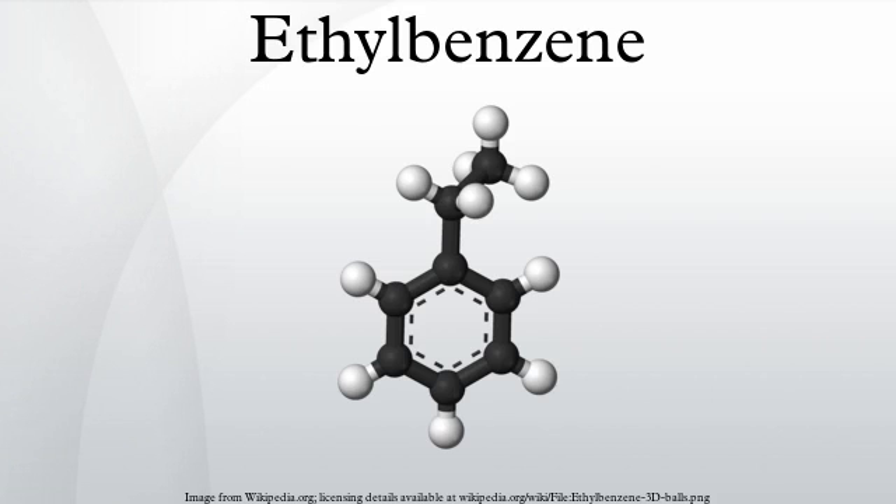Ethylbenzene is an organic compound with the formula C6H5CH2CH3. It is a highly flammable, colorless liquid with an odor similar to that of gasoline. This monocyclic aromatic hydrocarbon is important in the petrochemical industry as an intermediate in the production of styrene, the precursor to polystyrene, a common plastic material. In 2012, more than 99% of ethylbenzene produced was consumed in the production of styrene.